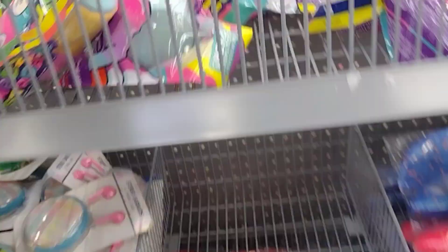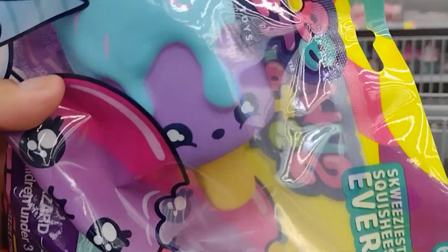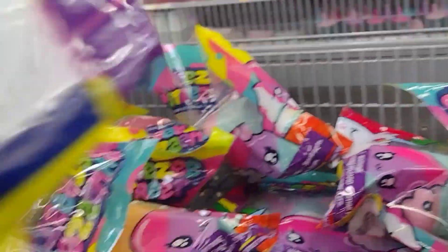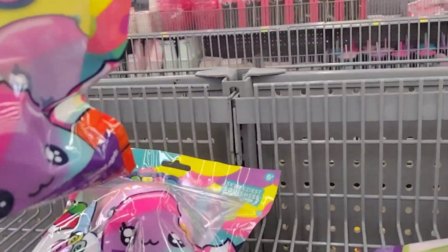Oh my god, I'm so excited! I've been waiting for these — these are the Squeeze Squeeze Treat. Look at this, it's like a s'mores! We have a cupcake over here, and you best believe I'm gonna take some of these. We have this one here, I don't know, it's like a can or something — they're so cute. We have an ice cream one too!